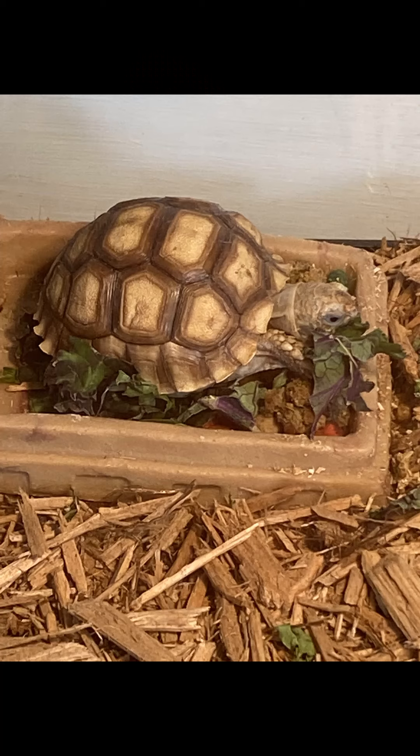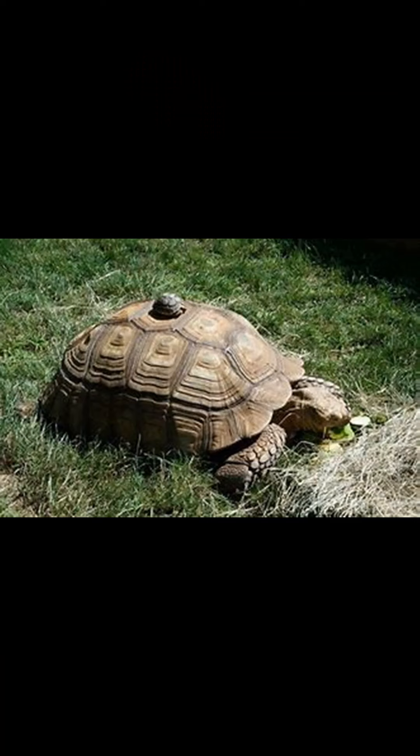The first picture is of Nugget in his food dish. The second picture I found on the internet is a full-grown tortoise, and it has a small one on top, which is about the size of Nugget right now. So as you can tell, Nugget's going to grow really big. Welcome to my page today and I hope you enjoy the video regarding Nugget.